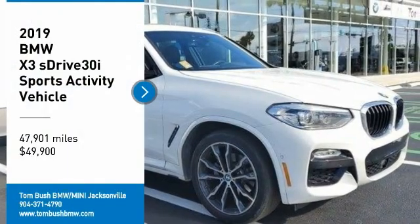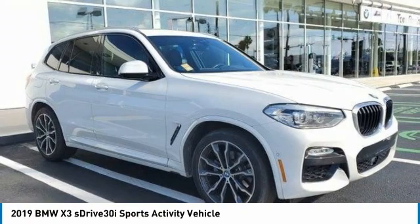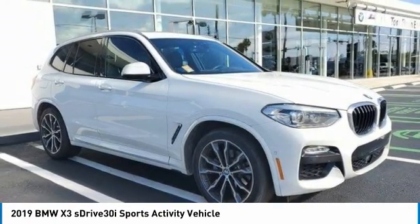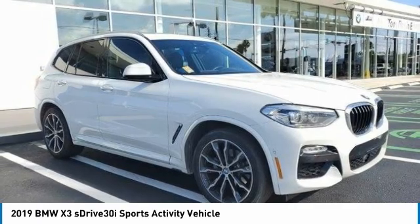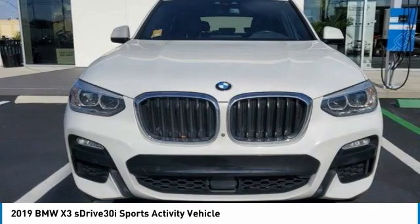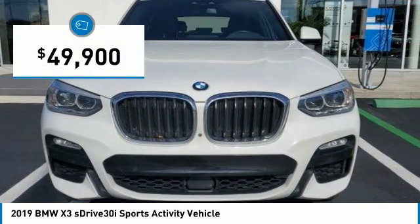Looking for the right vehicle? Check out the 2019 X3. BMW X3 builds on the success of the original by developing its core competencies while adding new technology to establish new benchmarks for agility, efficiency, and comfort. And is priced below $50,000.